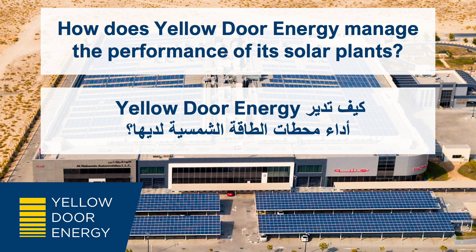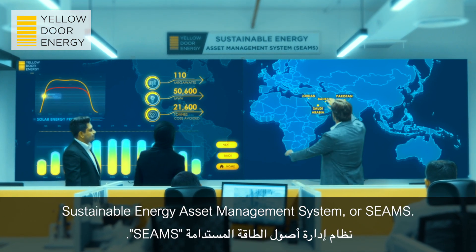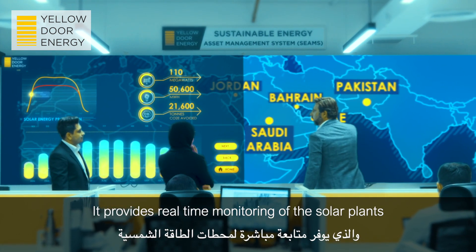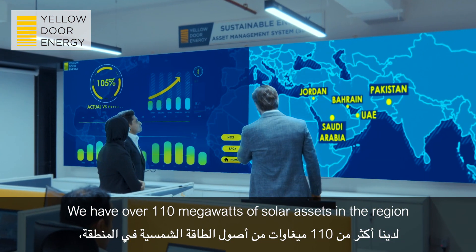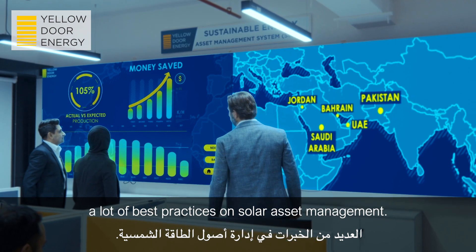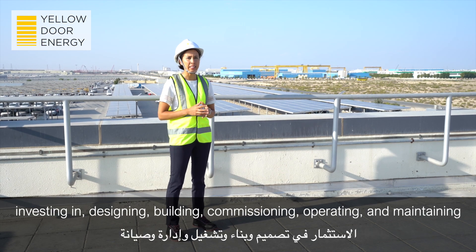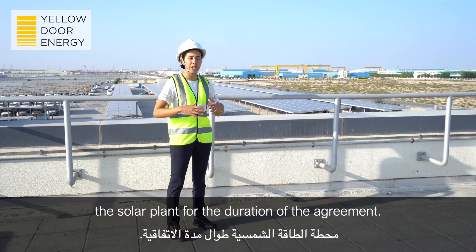How does Yellow Door Energy manage the performance of its solar plants? We developed an in-house customer system called the Sustainable Energy Asset Management System, or SEAMS. It provides real-time monitoring of the solar plant and enables us to immediately respond in case of operational issues. We have over 110 MW of solar assets in the region, so we've gathered a lot of knowledge and can share best practices on solar asset management. As a solar developer, Yellow Door Energy is responsible for investing in, designing, building, commissioning, operating, and maintaining the solar plant for the duration of the agreement.